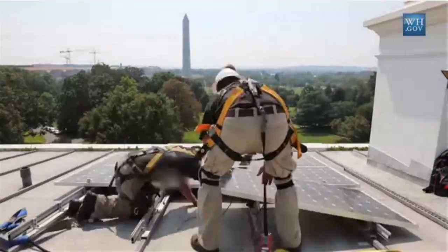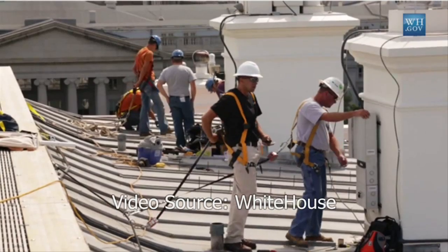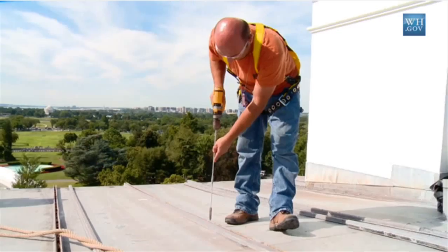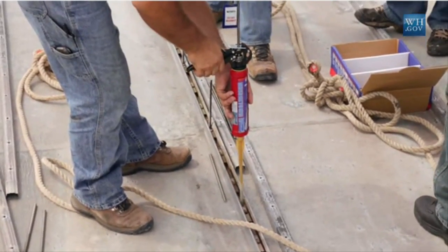The new SolarCity panel generates more power per square foot and harvests more energy over a year than any other rooftop panel in production, and will be the highest-volume solar panel manufactured in the Western Hemisphere.